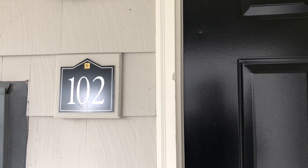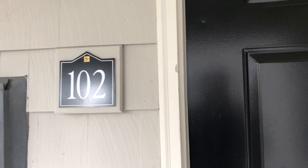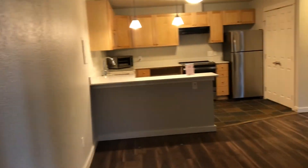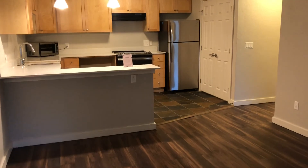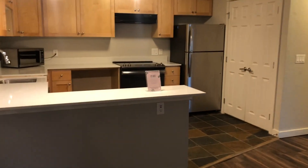Hello everyone, my name is Angelina here at Corbella We Need A Bay, and today I'll be showing you H-102. H-102 is a one bedroom, one bath. It's 600 square feet. It is one of our renovated ones — it was renovated back in 2018.